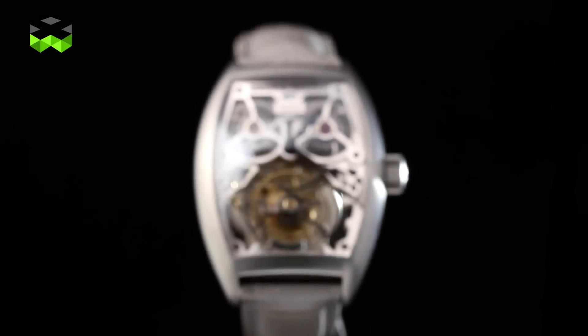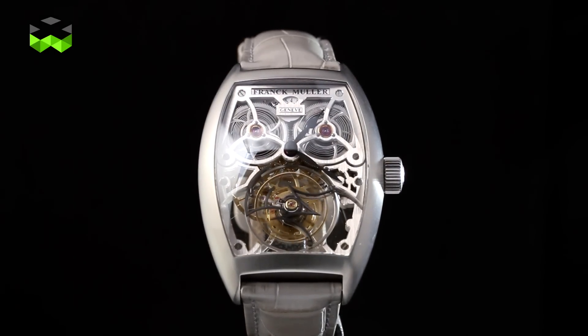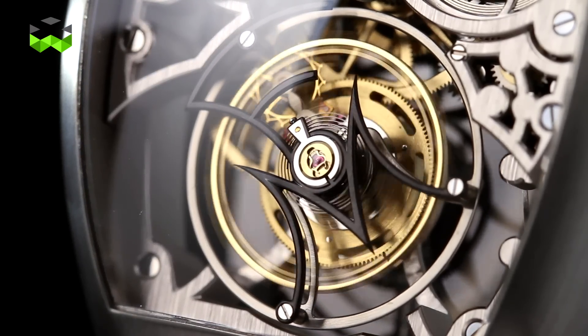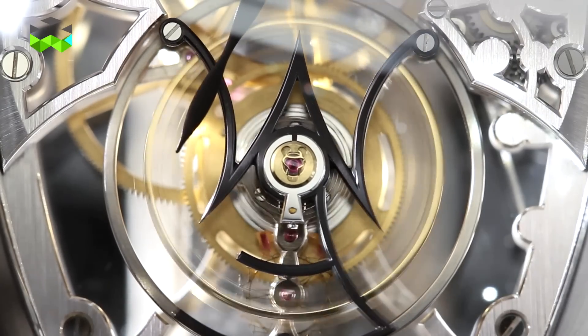Hello and welcome to The Watches TV. You may have heard that big is beautiful — I have an example here. This is the Giga Tourbillon from Franck Muller. This watch was launched in 2011 and it is still the biggest tourbillon on the market. The cage of this tourbillon has a diameter of two centimeters, which makes it a very, very big machine.